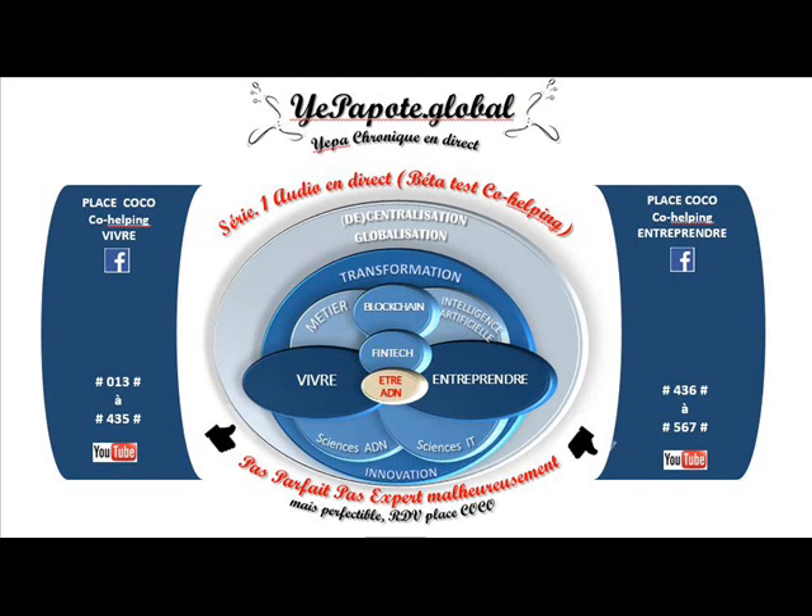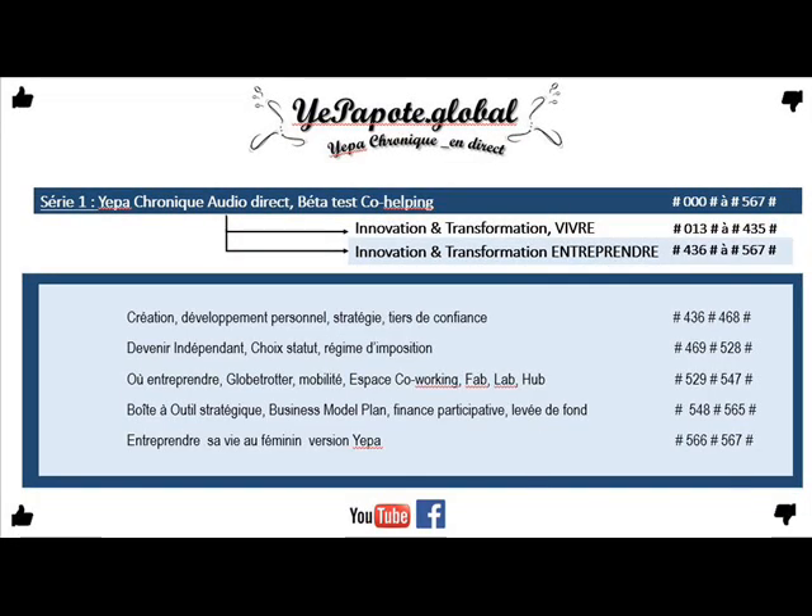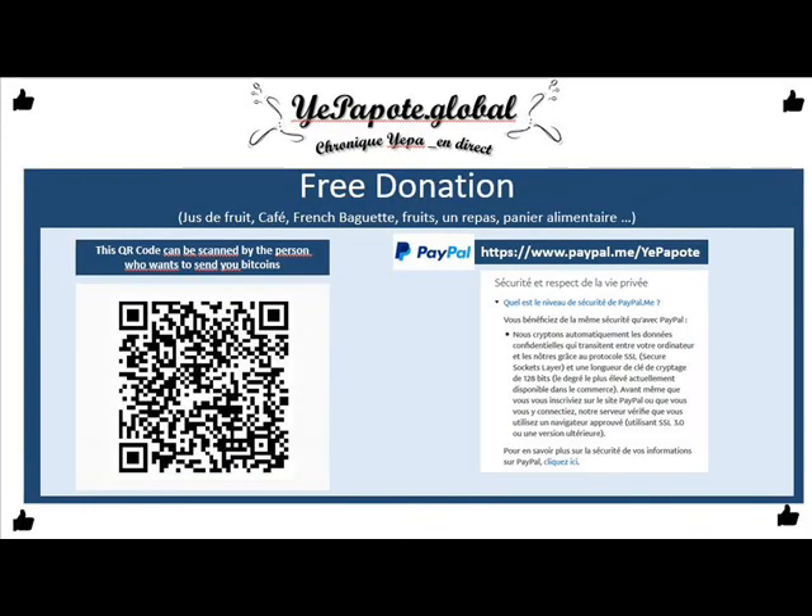Et bien souvent, les sites vont utiliser quelque chose d'additionnel : ils utilisent le protocole de sécurisation 3D Secure. Et ça, ça évite bien des problèmes de LCBFT, c'est-à-dire de lutte contre le blanchiment, fraude et terrorisme.